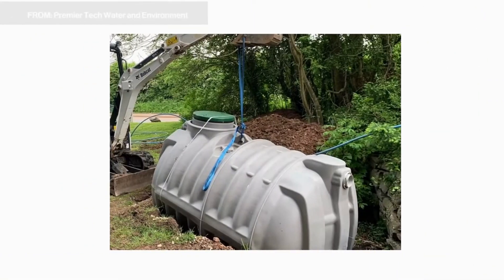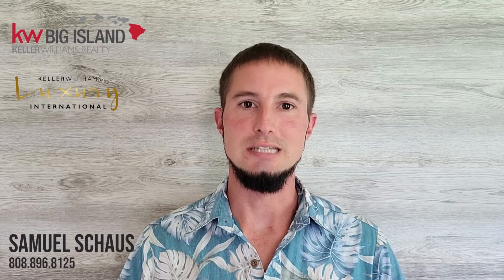By 2050, all cesspools have to be upgraded to septic. That date could change in the future, we don't know. Also, all new construction can no longer use cesspools — it all has to be septic. There have been some reports of pollution with cesspools, especially along the coastline areas, which is why they're making so many people upgrade to septic tanks.